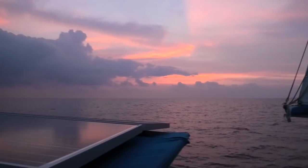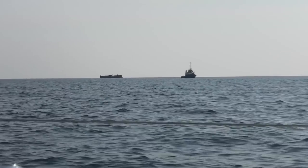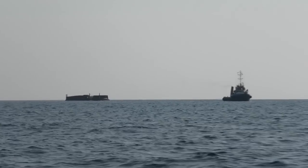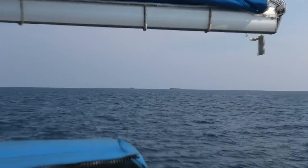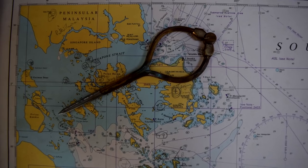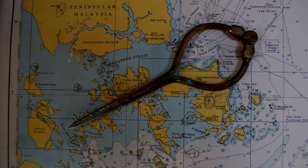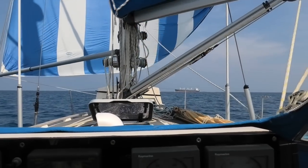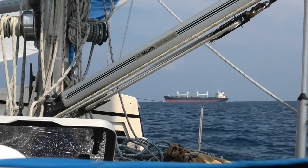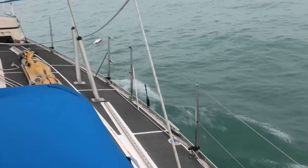As dawn broke on our penultimate morning we were approaching the Malacca Strait. Sailing north towards the straits where there is a lot more shipping, we have to be a lot more careful and spend more time dodging ships. Watches during the day and the night are not as relaxing when there are ships about — and it's only going to get busier from here on. It's not just the ships; we also have to avoid fishing nets, some of which are very difficult to tell apart from the masses of floating rubbish in the strait.